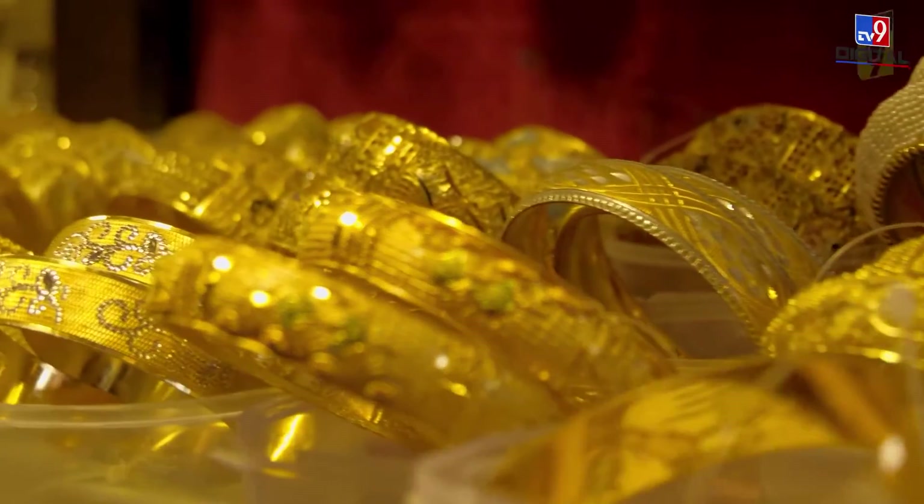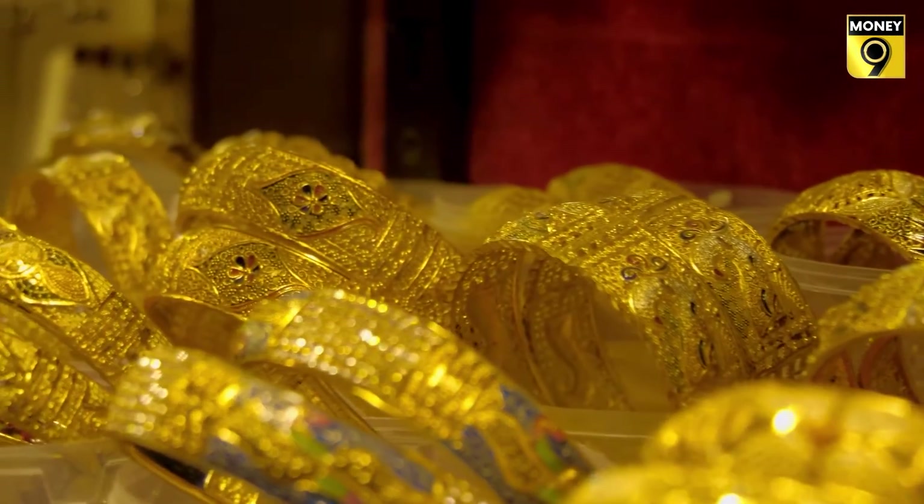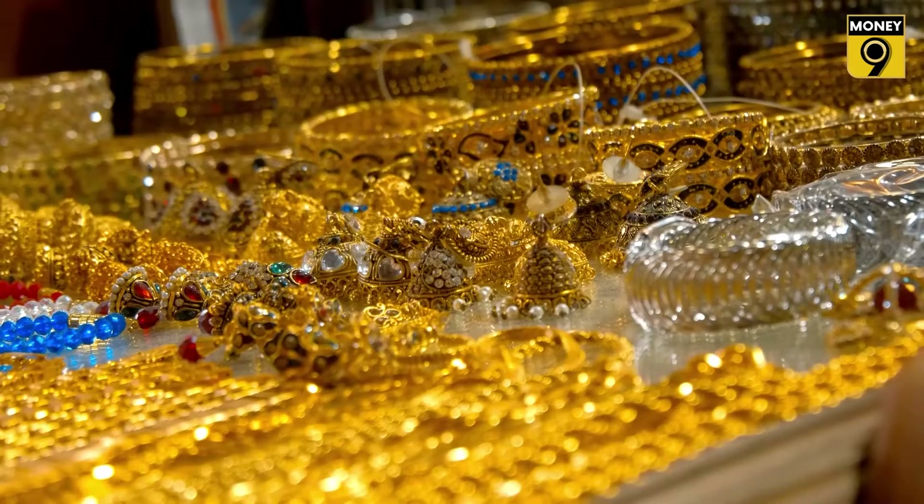Currently, gold hallmarking is allowed for 6 purity categories: 14, 18, 20, 22, 23, and 24 carats. So a jeweler does not have to mandatorily hallmark gold jewellery of 21 carat or 19 carat purity before selling.